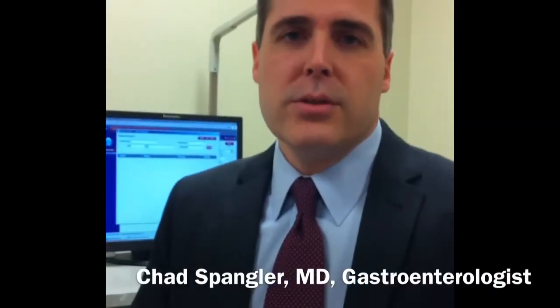I'm going to talk a little bit about a procedure I do here at Good Shepherd Hospital, something called endoscopic ultrasound. This is, as the name implies, an endoscopic procedure which also incorporates a technology called ultrasound.